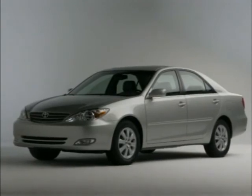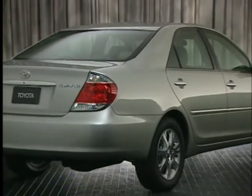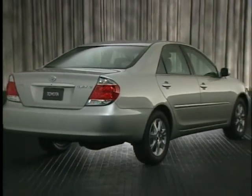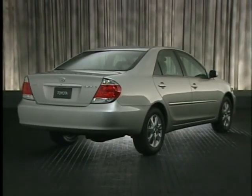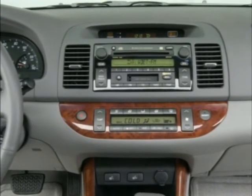Among those is the Toyota Camry, the best-selling car in America. The Camry is available in a wide variety of trim levels, with the top XLE the most competitive against the Buick LaCrosse. But even the Camry XLE lacks some of the basic equipment of the Buick LaCrosse.